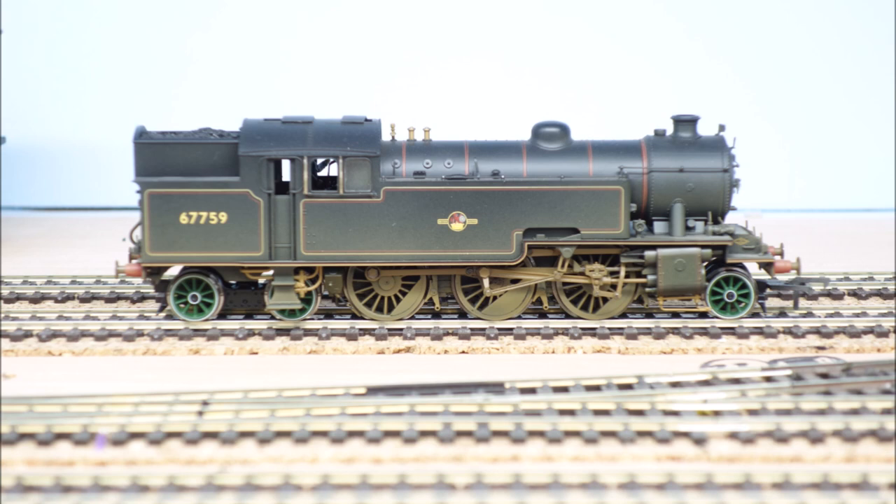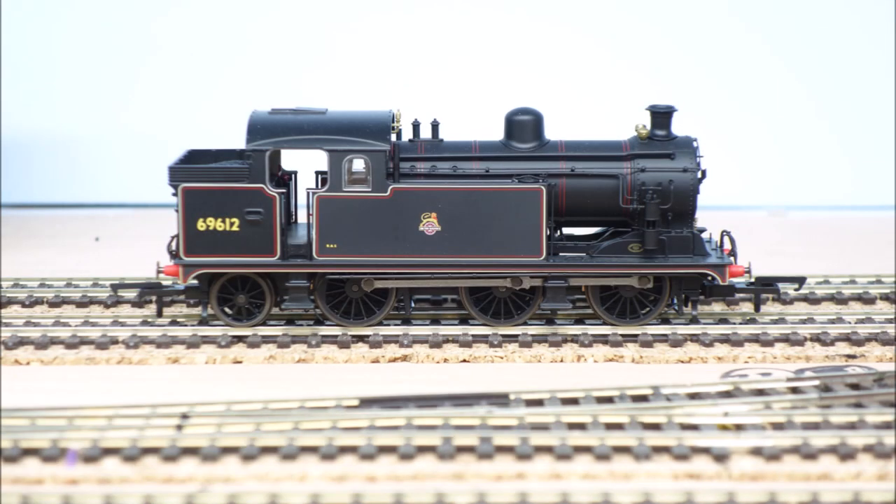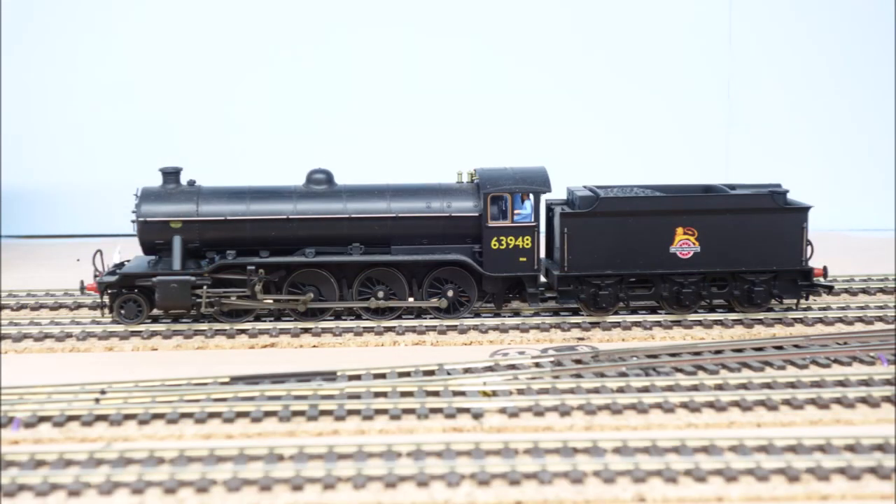Here's an L1, the forerunner of the standard class 2-6-4s, with green pony and trailing wheels — just had new wheel sets added after a nasty dose of Mazak rot. The beautiful Oxford Rail N7, sweet little thing. And a heavy mover, a Heljan O2, 2-8-0 — so O class here.